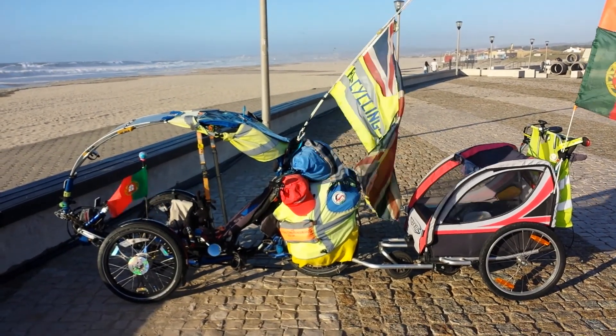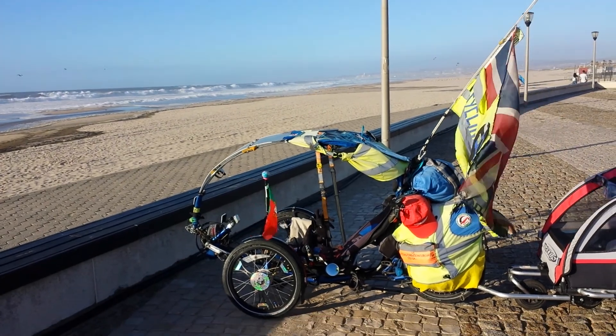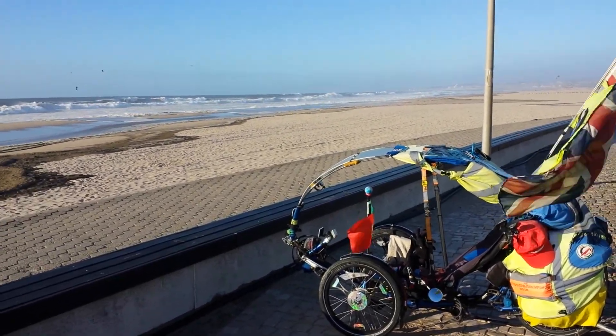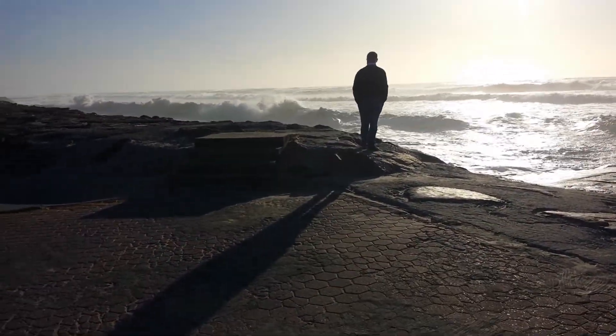I'm just asking Hutch for an environmental tour. It's now down by the sea on the west coast of Portugal, the Atlantic coast. You can see the real beauty of the ocean.